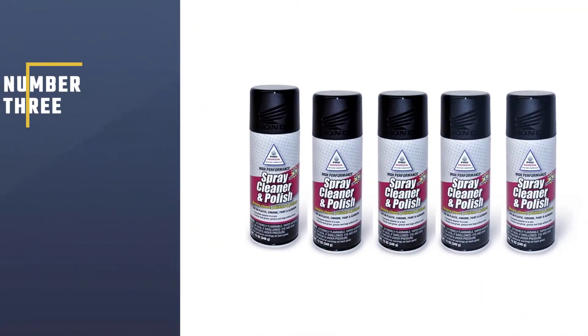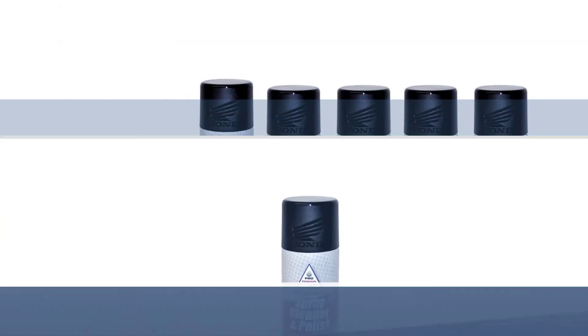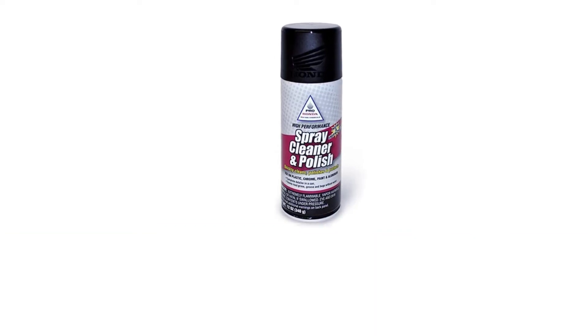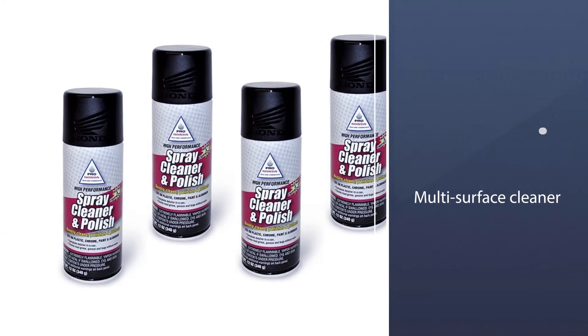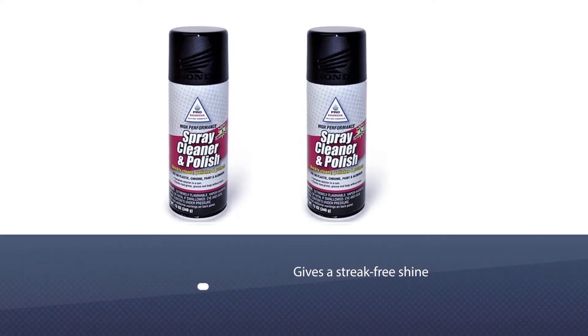Number three: Honda 08732-SCP00 Spray Cleaner. One of the original spray-on, wipe-off motorcycle cleaners, Pro Honda spray cleaner was pretty much the industry standard. This multi-surface cleaner attacks bug guts, road mung, and good old-fashioned dirt. Spray it on, let it sit, and wipe it away for a streak-free shine. It even smells nice.